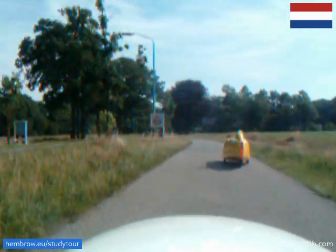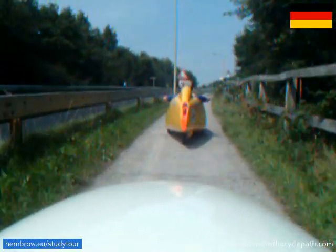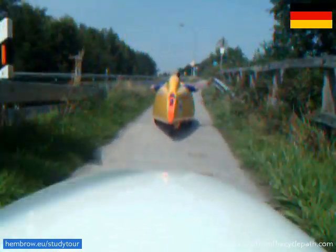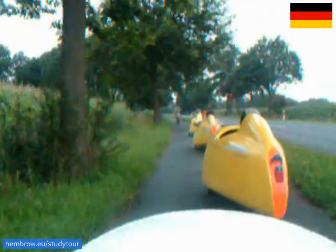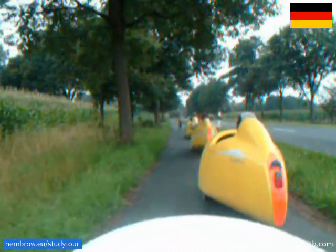Since this video was made, it has actually been upgraded. And here's a bi-directional cycle path in the German countryside. It's much narrower. We're stuck behind a very slow cyclist, and it's difficult to overtake. If someone was coming in the opposite direction, there would be a problem.